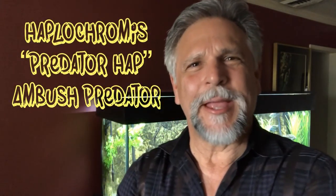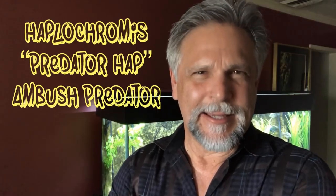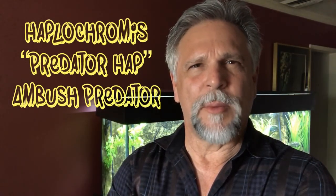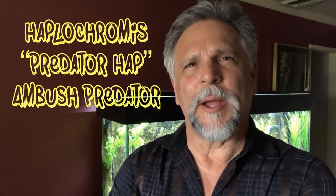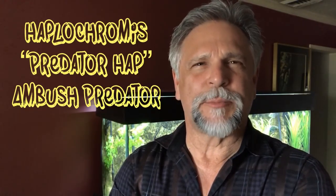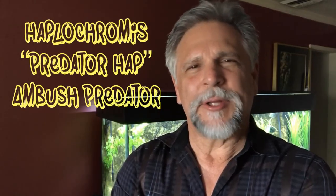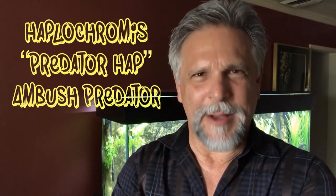Hello YouTube friend, Ben Ochard here. Thank you so much for tuning in. Today I want to speak with you about one of my favorite fish, the Haplochromis, and in particular what is often referred to as the ambush predator of that species. I want to speak with you about the ones I have in the tank behind me in the 135, and also some that are growing out in the 100. Let's take a look at this fascinating fish.